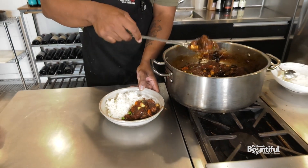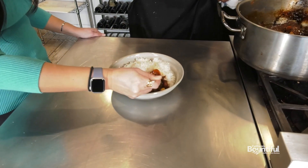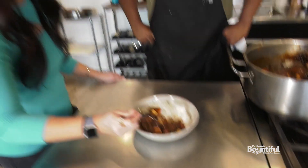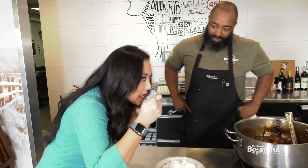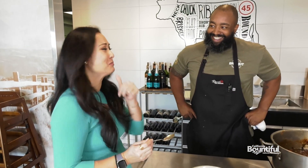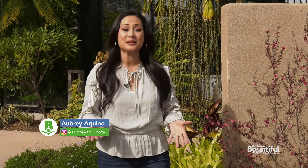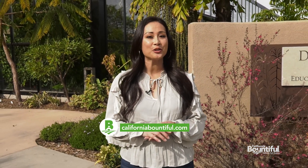All right, I'm going to dig in. Mmm — that is good. I can taste the brown sugar, that jerk spice. Yum. Chef Duval certainly knows how to throw down in the kitchen. Well, that's going to do it for this episode of California Bountiful. Thanks for hanging out with us here at the San Diego Botanic Garden. And remember, you can always find us online at CaliforniaBountiful.com. I'm Aubrey Aquino — we'll see you again next week for more Bountiful Stories. Until then, take care and have a great week.